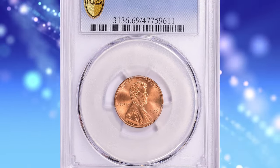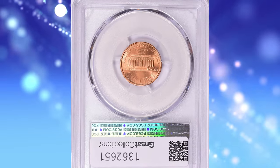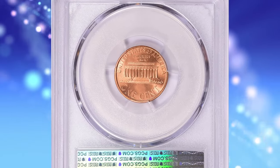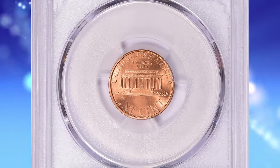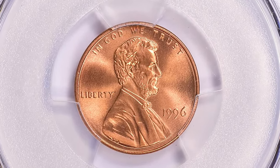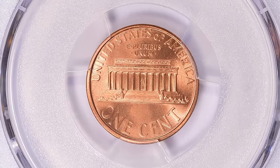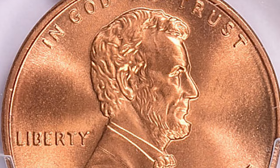Number 3: the 1996 Lincoln Cent in MS69 Red condition — an excellent modern rarity in terms of grade. According to Jamie Hernandez from PCGS, most Lincoln cents minted in the 1990s are very common since they were struck in large quantities. The 1996-P Lincoln Cent is no exception, as the mint struck over 6.6 billion examples.